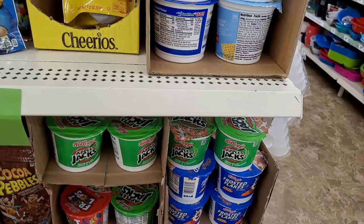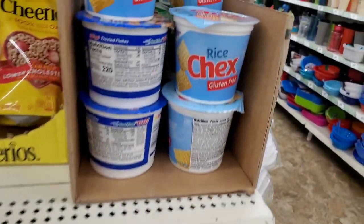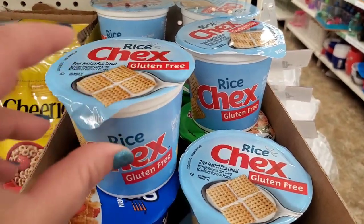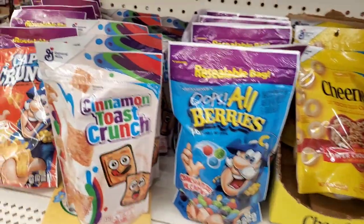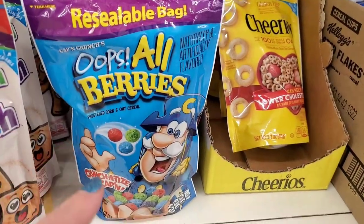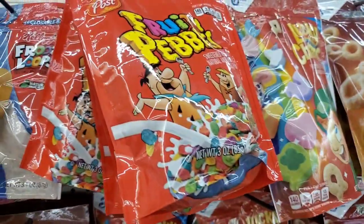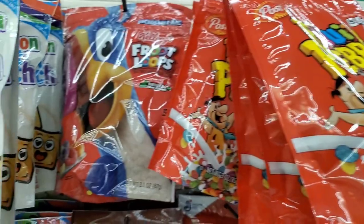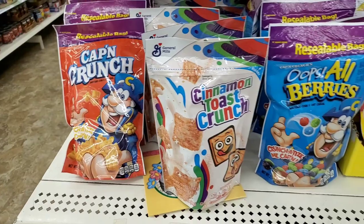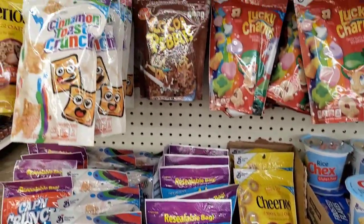I'm seeing tons of these bowls-to-go of cereal. They have Apple Jacks, Fruit Loops, Frosted Flakes, and Rice Chex — all in ready-to-go little bowls that you just add milk to and go. But if that's not your thing, you can get smaller-sized resealable pouches with all brand-name cereal. Oops All Berries is really awesome, and they also have Cheerios, Lucky Charms, Honey Nut Cheerios, Fruity Pebbles, Fruit Loops, and Cinnamon Toast Crunch. Very convenient in this size, and the resealable bag makes them really alluring.